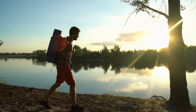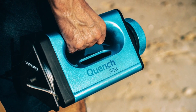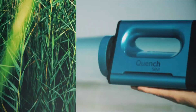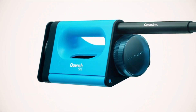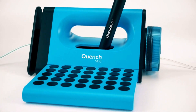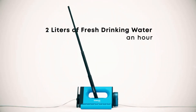Be prepared for any emergency. At sea or on the coast, convert sea water into clean, fresh drinking water instantly. Quench Sea can be a vital lifeline, offering emergency access to clean water in the worst-case scenario. Only manual operation is needed to produce above 2 liters of fresh drinking water in an hour.